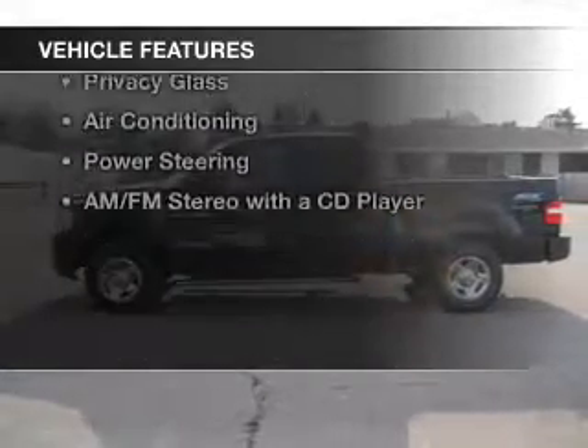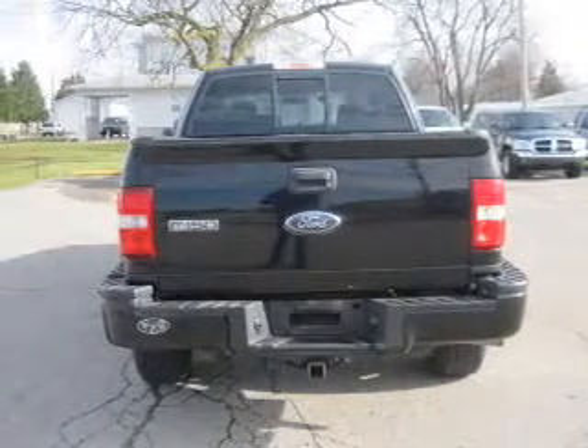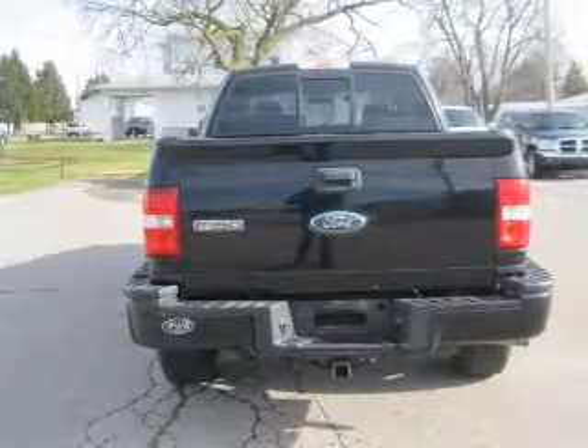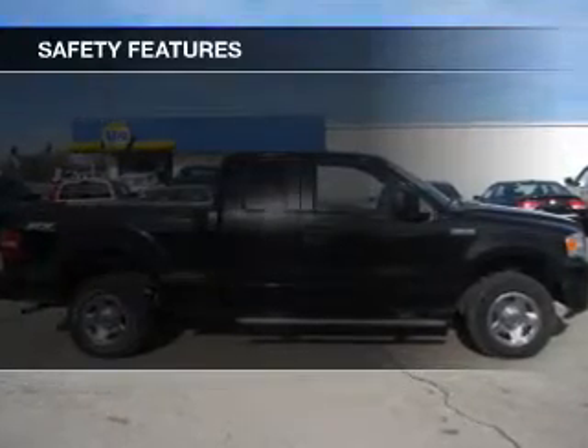The features include premium rims, an adjustable tilt steering wheel, cruise control, split rear seats, an MP3 player, privacy glass, air conditioning, power steering, and an AM-FM stereo with a CD player. Safety was made a priority with these features.